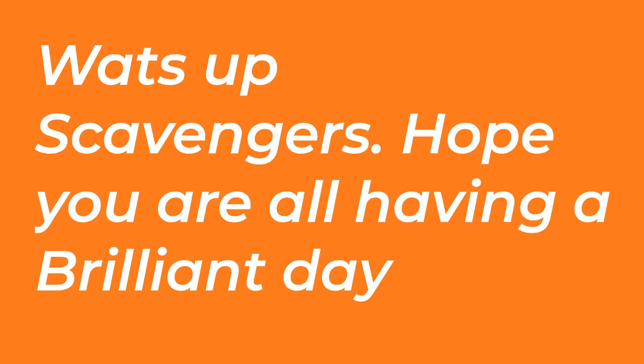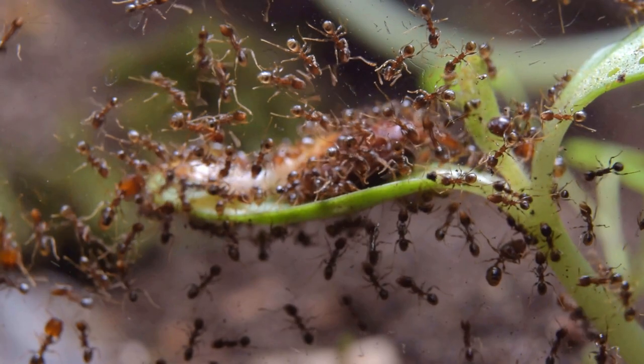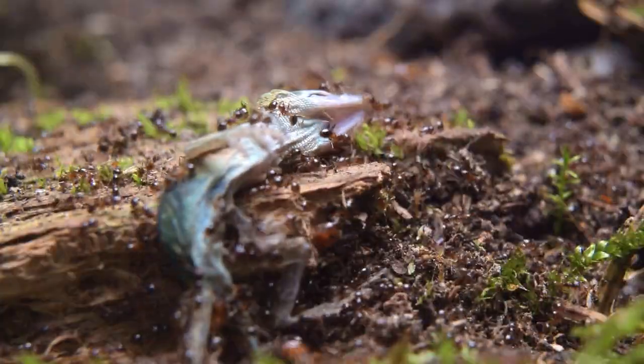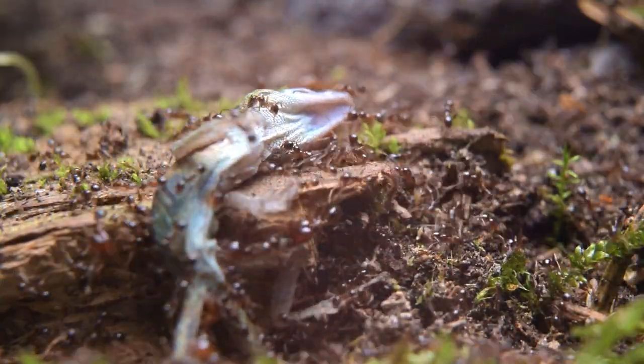What's up scavengers, hope you're all having a brillyant day — see what I did there? Brillyant, like brill, there's an ant in it — it's a joke. This YouTube channel just hit 10,000 subscribers and I am very, very grateful to all of you for watching my videos.